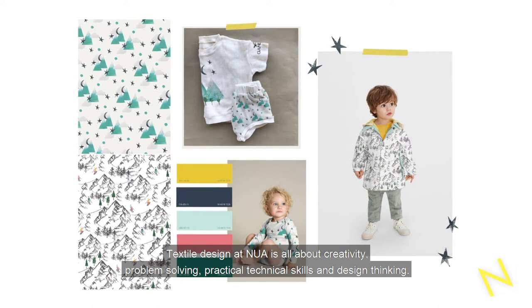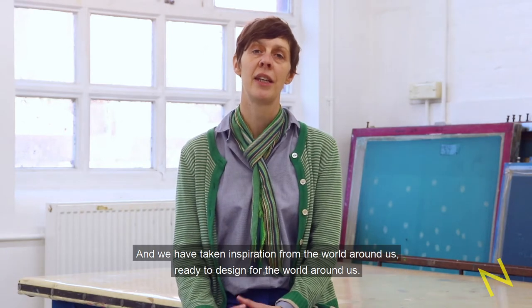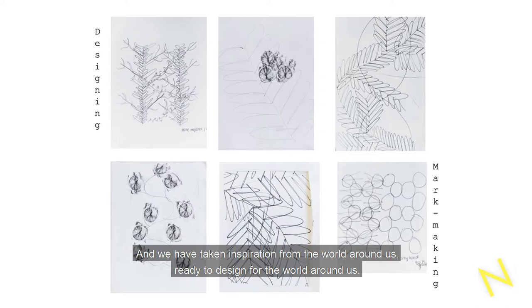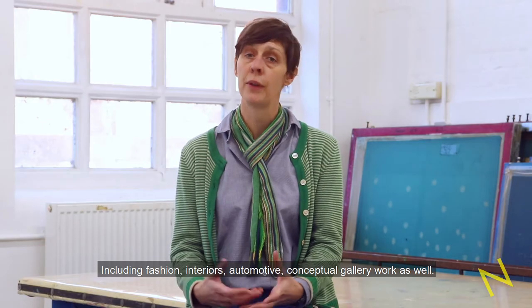Textile Design at NUA is all about creativity, problem solving, practical technical skills and design thinking, and we are taking inspiration from the world around us, ready to design for the world around us — including fashion, interiors, automotive, and conceptual gallery work as well.